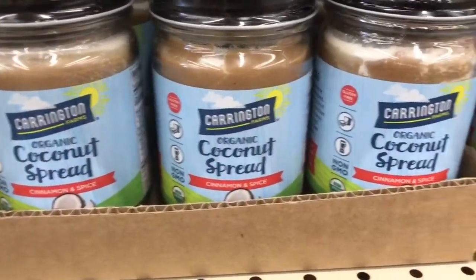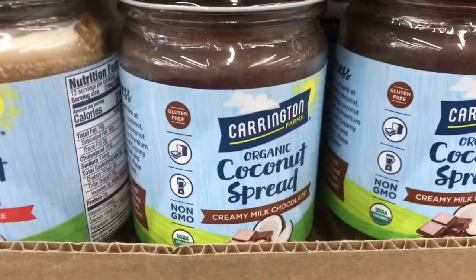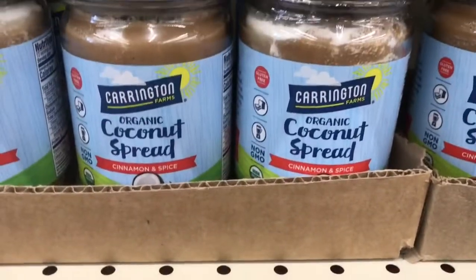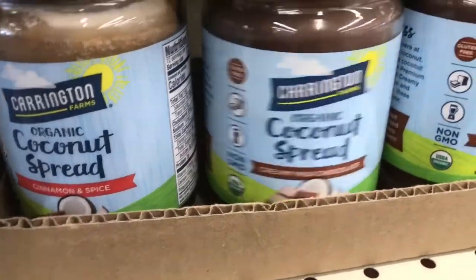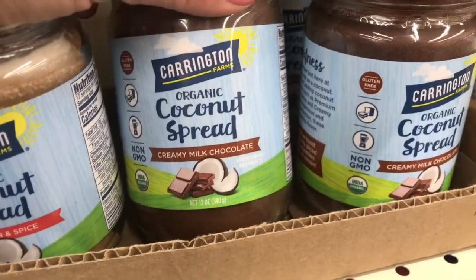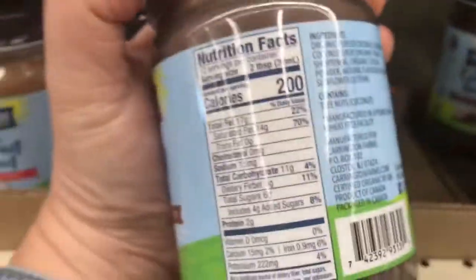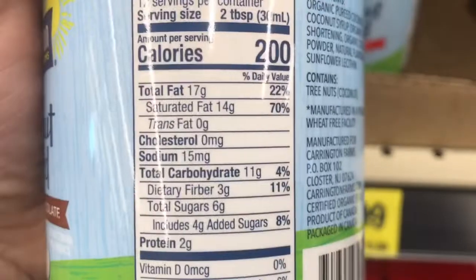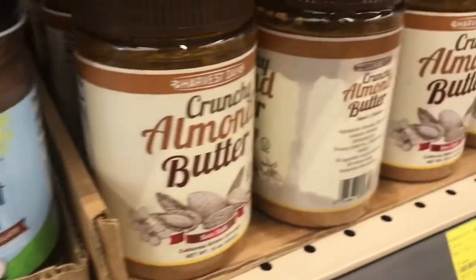I'm definitely not getting this because I literally eat it out of the jar. It is seriously so good — amazing over ice cream if you want something decadent. It's kind of like a Nutella but made with coconut butter and it is seriously sent from heaven. Okay, I gotta get one — that's all there is to it. Really good ingredients, and honestly the sugar content isn't that bad. They also have almond butter.